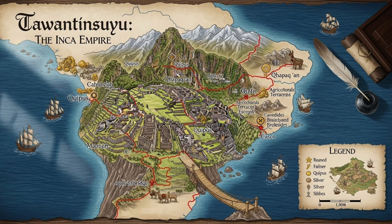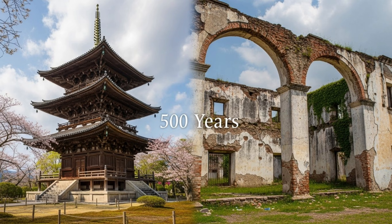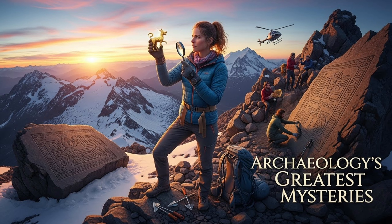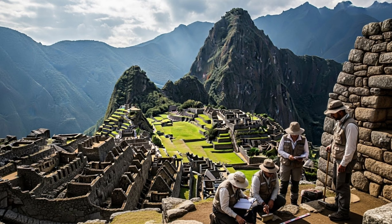So how did the Inca do it? And why have these structures survived for 500 years, while Spanish colonial buildings in the same region have crumbled? Today we're solving one of archaeology's greatest mysteries. Let's explore the engineering genius behind Machu Picchu.